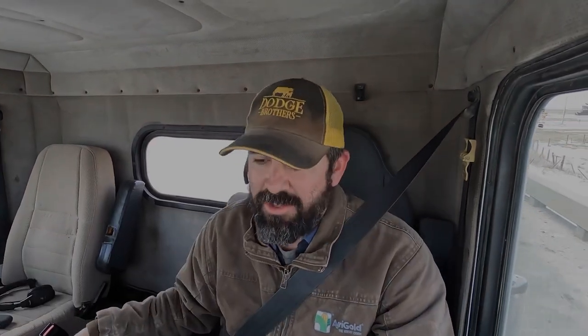Now I'm talking on the Plantronics Voyager 5200 in the same exact scenario — shifting through the gears on a gravel road getting up to speed. If you were having a phone conversation with me, this is exactly what you would hear on this little earpiece. I don't love the feeling of the way it hangs on my ear and feel like it might fall off, but if it sounds good and people can understand me, it could be a good option.